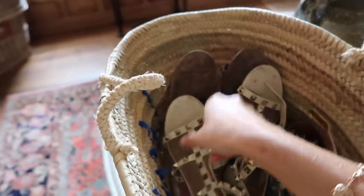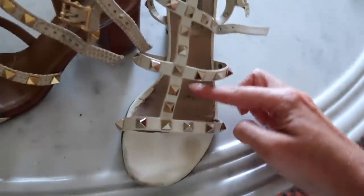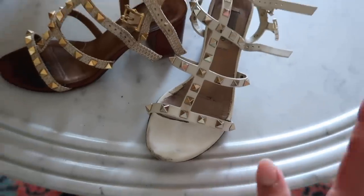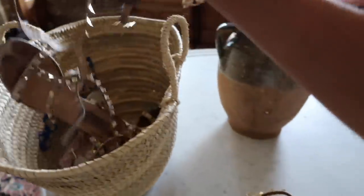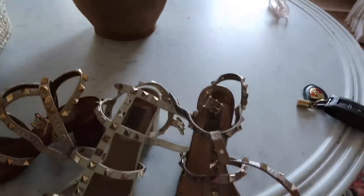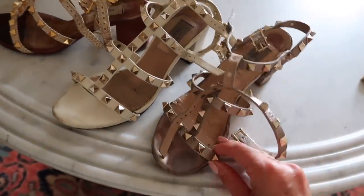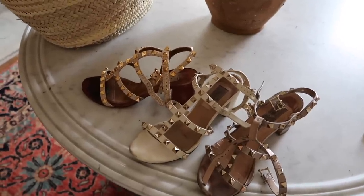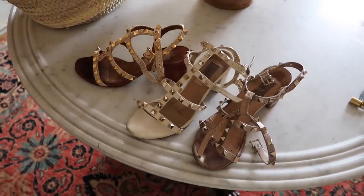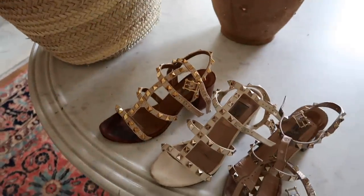The white ones — the sole is very crinkled, just very tired looking. And my gold ones — these were actually my first Valentino Rockstud sandals. Again just super worn down, but when you spend this much money on sandals you want to get loads of wear out of them and I do want to bring them back to life. So I'm going to package these all up and send them to The Restory.